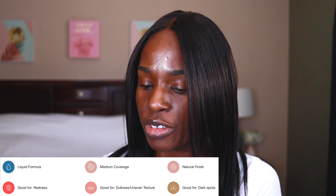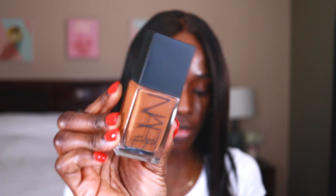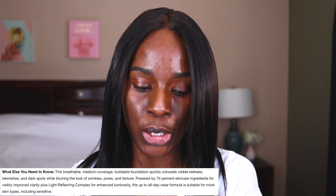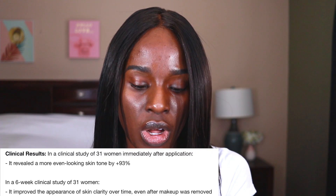This is the NARS Light Reflecting Foundation. It's a medium coverage foundation with a natural finish — it's a liquid formula. It has some really good highlighted ingredients: breathable medium coverage, conceals visible redness, blemishes, and dark spots while blurring wrinkles, pores, and texture. It's powered by 70 skincare ingredients for improved clarity, plus a light reflecting complex for enhanced luminosity. All-day wear formula, suitable for most skin types including sensitive.